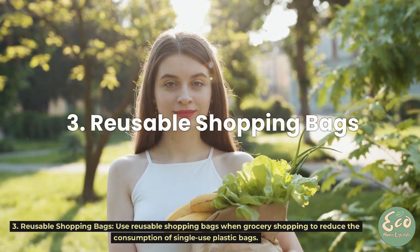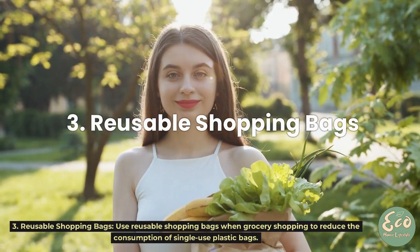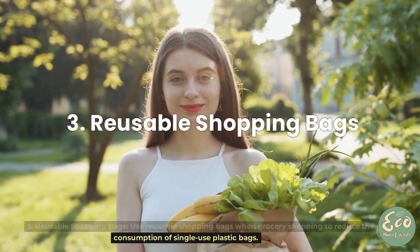Tip 3: Reusable Shopping Bags. Use reusable shopping bags when grocery shopping to reduce the consumption of single-use plastic bags.